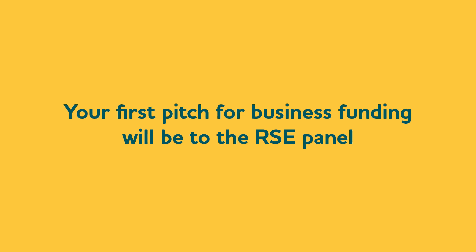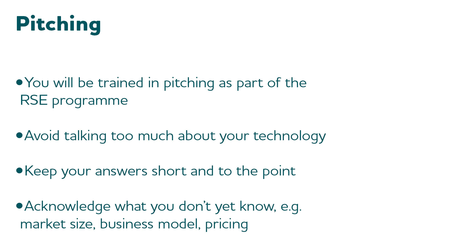So you're going to be spending time, if you get the Enterprise Fellowship, practising and learning how to pitch. But before that, you've got to do your first pitch for business funding, which will be the RSE panel. What the RSE panel have said to Tony and myself is their preference is that lots of people who do the application forms will get the opportunity to pitch to them. Unless the application form is terrible or has something absolutely disqualifying — for example, they haven't secured their intellectual property — they do want to hear them. But you've then got to make an efficient pitch, and you don't have a lot of time to do that.